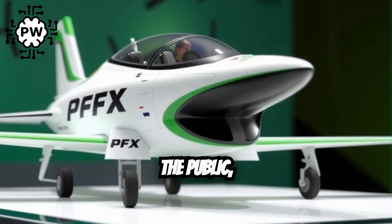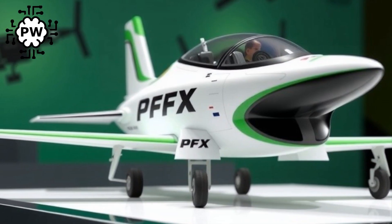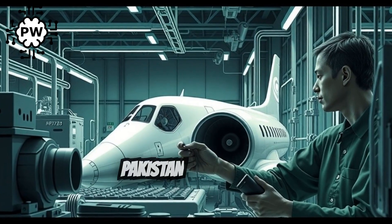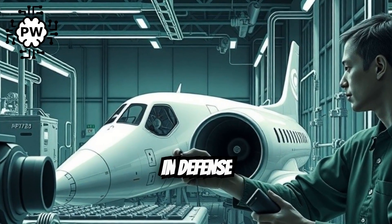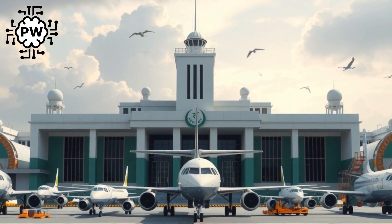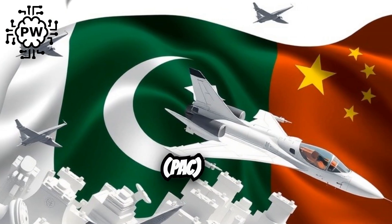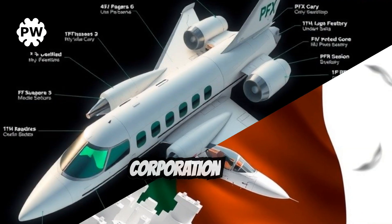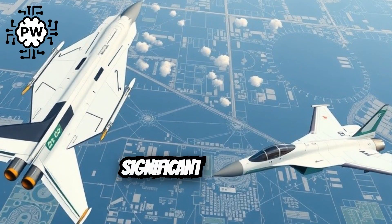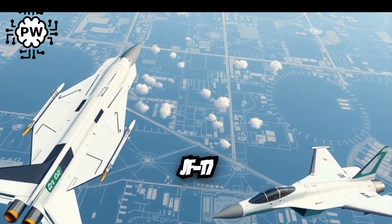Officially revealed to the public, this next-generation aircraft is being developed under Project ASM, a bold initiative to make Pakistan self-reliant in defense production. Jointly designed by Pakistan Aeronautical Complex (PAC) and China's Chengdu Aircraft Corporation (CAC), the PFX is a significant evolution beyond the JF-17 Thunder.